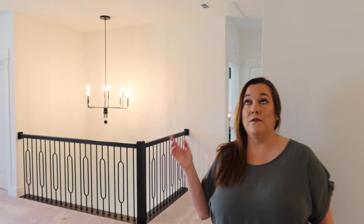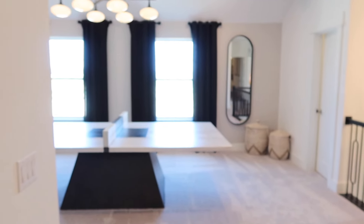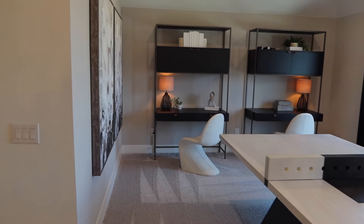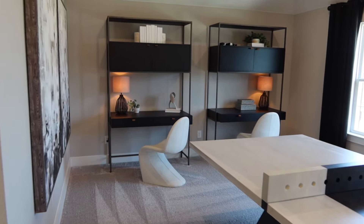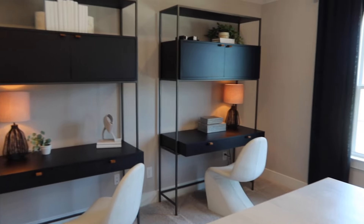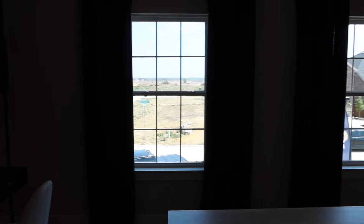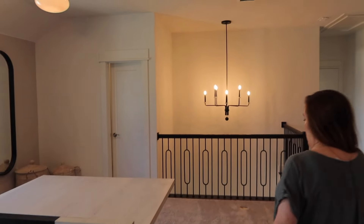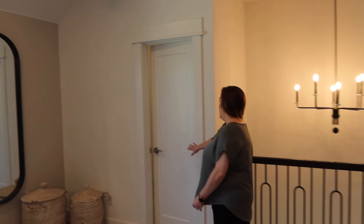You have a very large game room with windows overlooking the front of the home. This is a great place for games, video games, or if you're homeschooling, it could be a schoolroom. It's also a great playroom for younger kids — a very versatile room. At the end of the game room, you have a very large closet just for storage — seasonal items, extra toys, whatever you need.